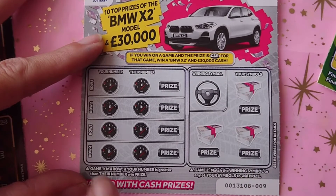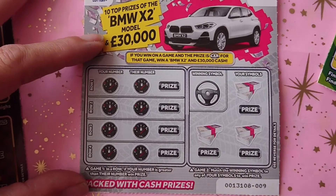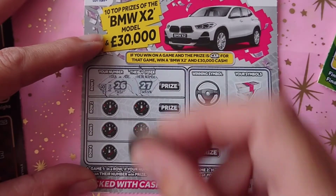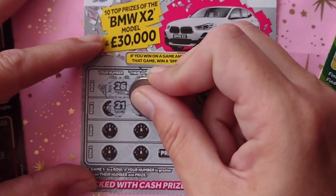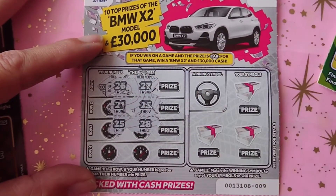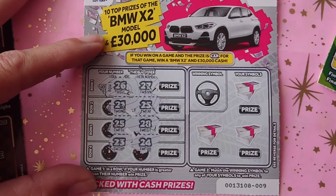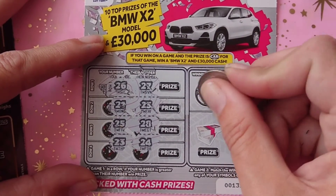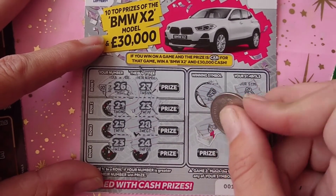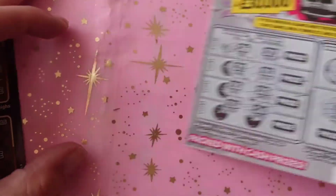On to Cars and Cash. On here we need our number to be greater than theirs, and the winning symbol to match our symbol to win. We have 26, 27 — no; 21, 25 — no; 25, 28 — no; and 23, 24 — no win there. The winning symbol is a roll and we have a key, a house, and a mirror, so unfortunately no wins on that one.